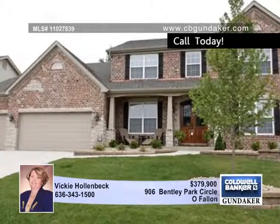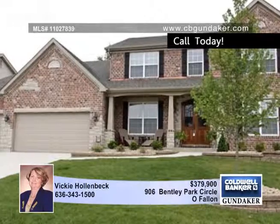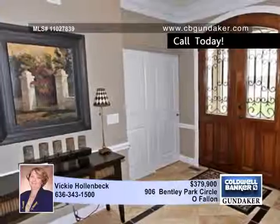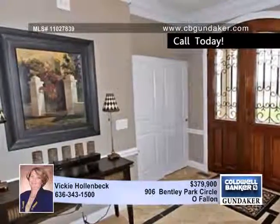Move-In Ready. This beautiful 3,700 square foot, one and a half story home in O'Fallon offers five bedrooms and three and a half baths. The covered front porch and full brick and stone front set the scene for this gorgeous custom built home, built by Clement Construction.